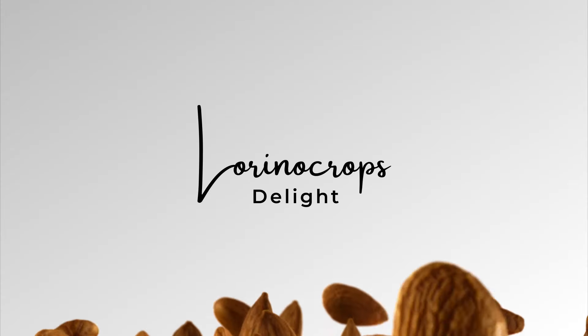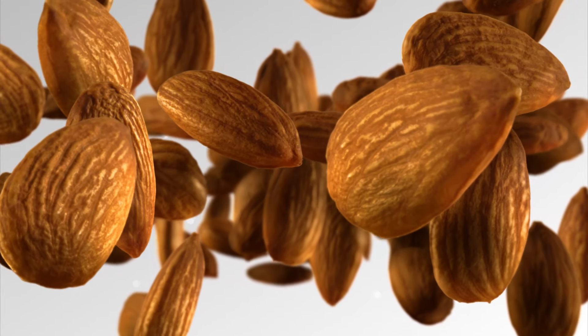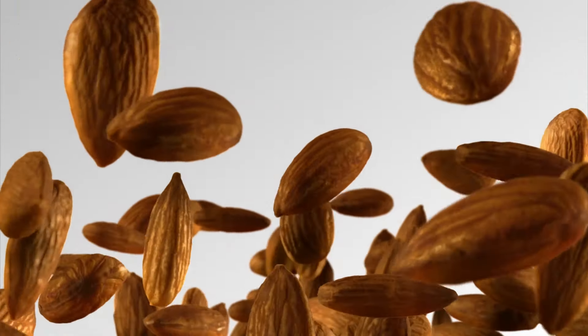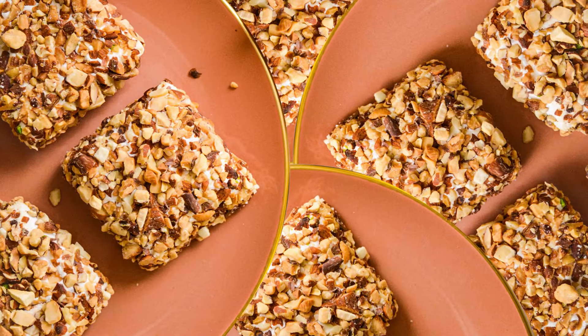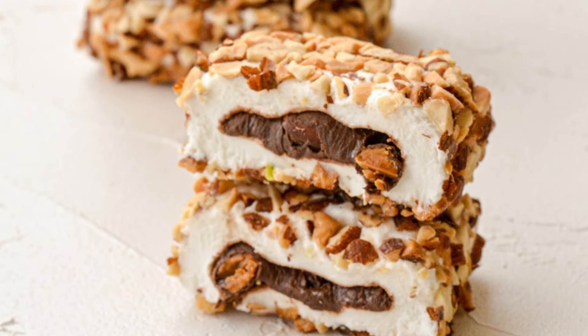Lorino Crops — a piece covered with almond and chocolate. It is decorated with crunchy pieces of almond; inside is chocolate and flavored with the combination of almonds. Not to be missed, a necessary delight.